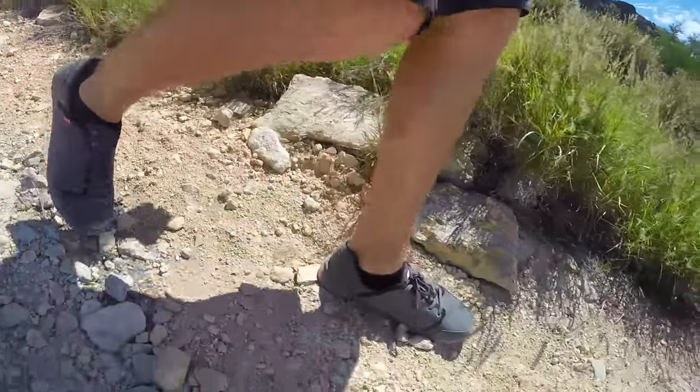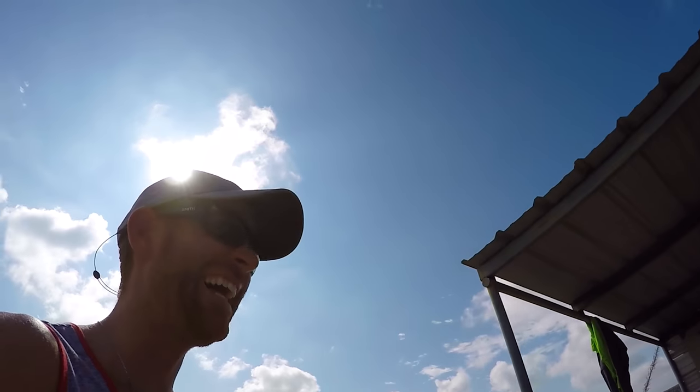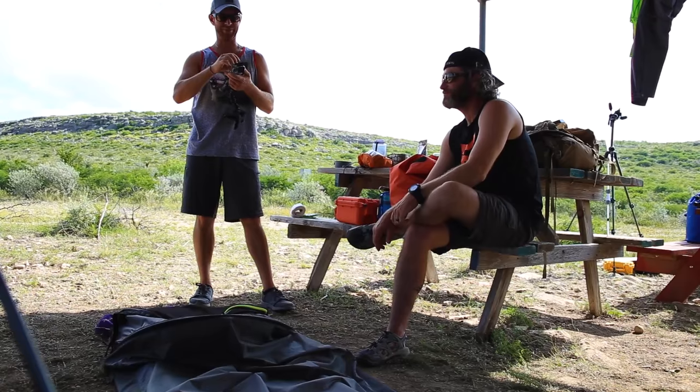We've got permission to be on this land, so this is the one opportunity we have to actually get off the river and check out some of the landscape around here. So first things first, I'm going to take a dump. That's probably going to go in the video.